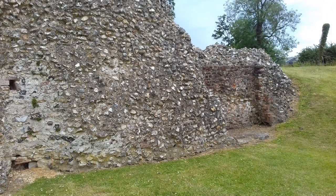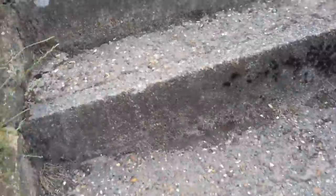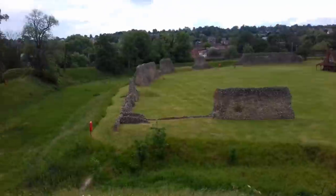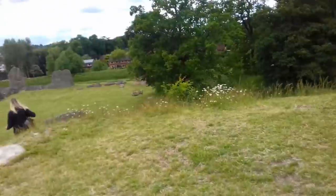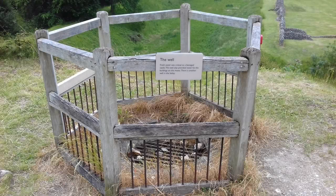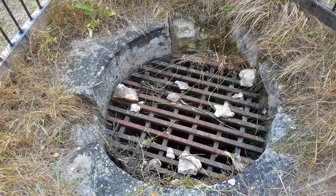This area of the bailey probably housed the kitchen complex and brew house. The kitchens were usually set away from the hall in case of fire. Fresh water was critical to a besieged castle. This well also provided water for the buildings on the motte, and there is another well in the bailey.